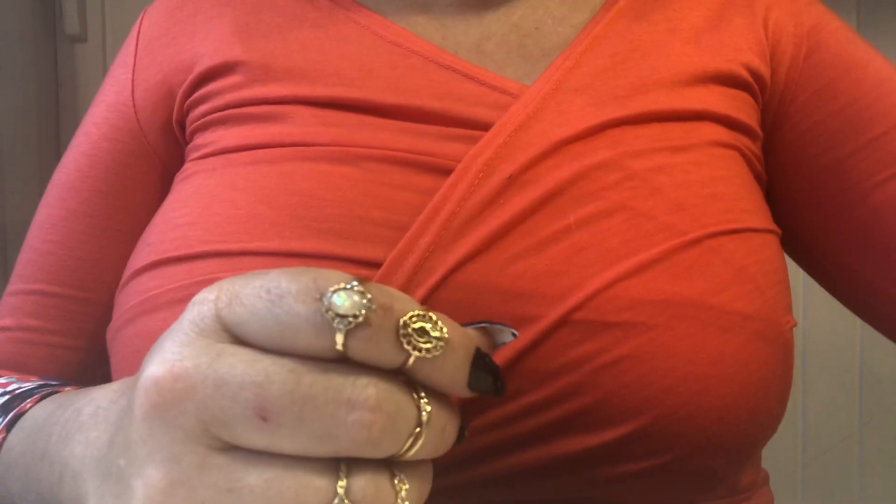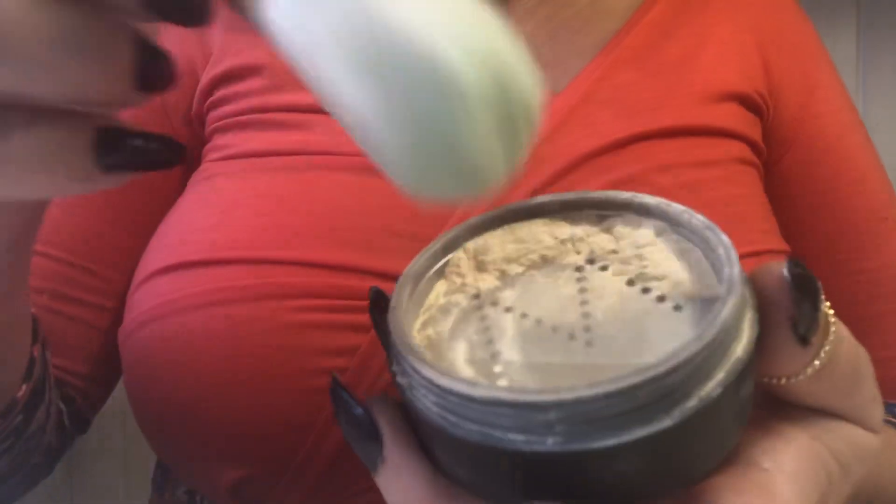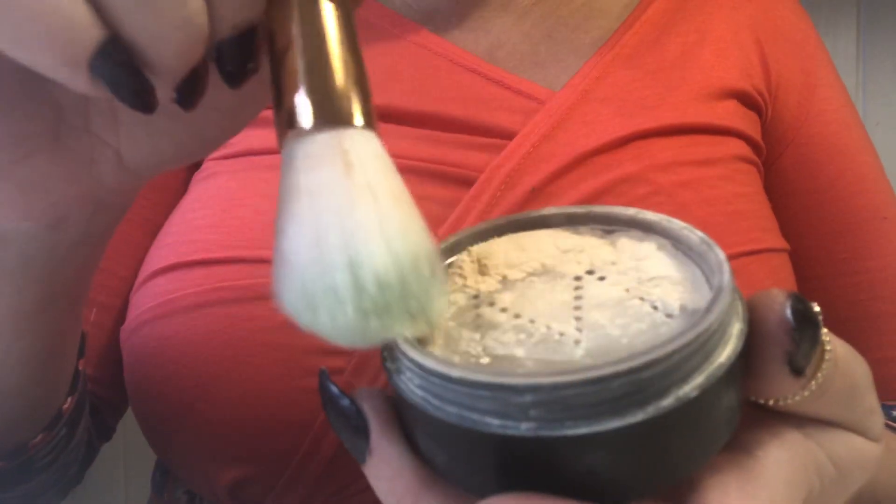Now it's time for a powder. I'm going to use a translucent powder from the Makeup Store — it only sets the makeup.